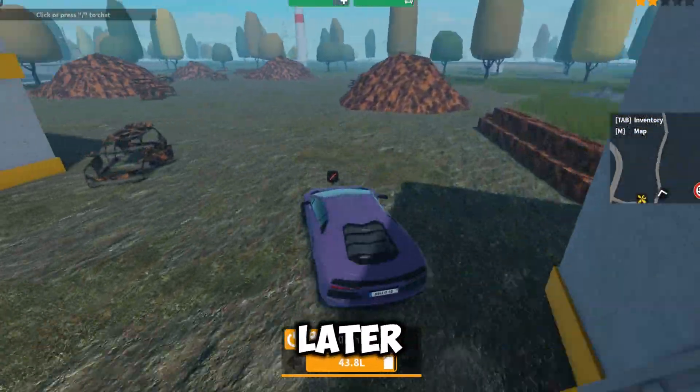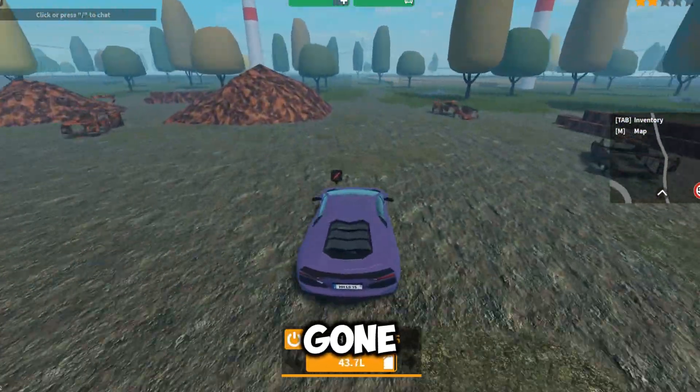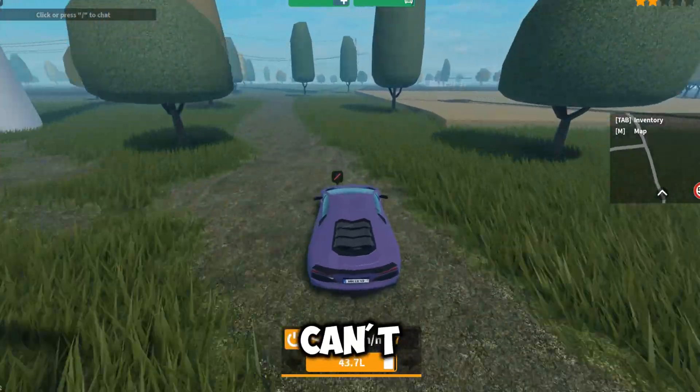Ten seconds later and the cop is gone. That shows that cops can't catch this car.